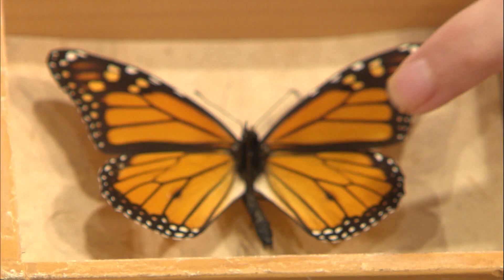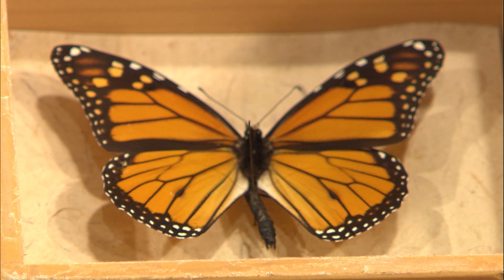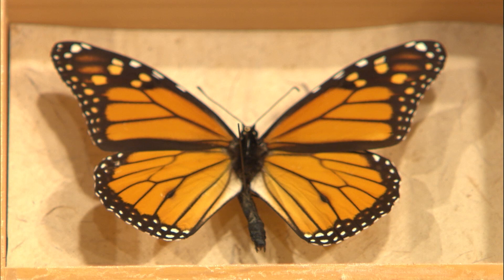Another really unique thing about the monarch is that you can actually tell the males from the females. In a lot of butterflies there's not much of a difference, but in monarchs you can tell. Males are going to have two scent pouches, here and here. The females do not have those scent pouches, so it's pretty easy to tell the difference between the males and the females just by those two black spots.